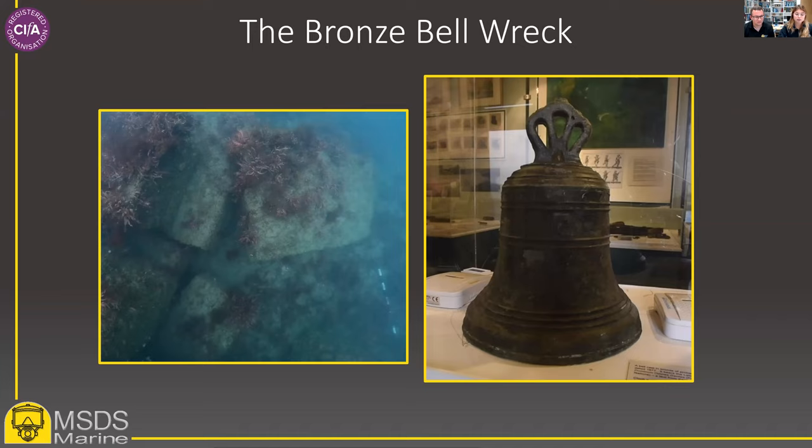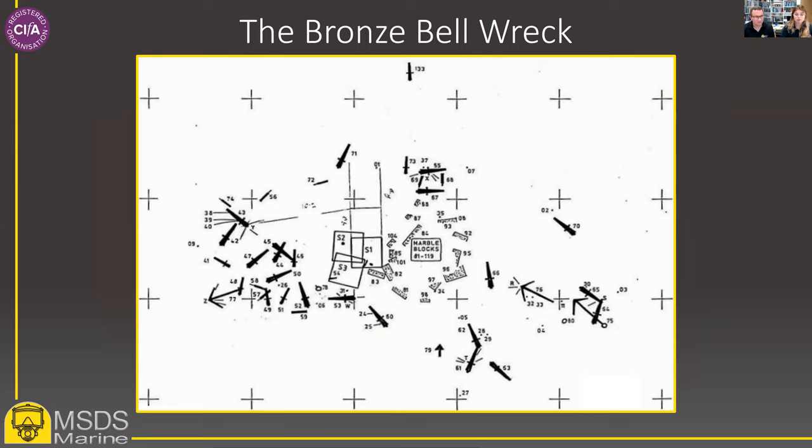During good, neap tides, it's possible to dive the site continuously throughout the day. The site has been subject to a number of investigations over the years, including long-term involvement by Geraint Jones and the Malvern Archaeological Diving Unit. These investigations led to the recovery of a significant number of artefacts, which can now be found at the Maritime Museum. Another output has been the production of a two-dimensional site plan drawn using traditional techniques, including offset and range and bearing measurements — painstaking work completed over a large number of dives.